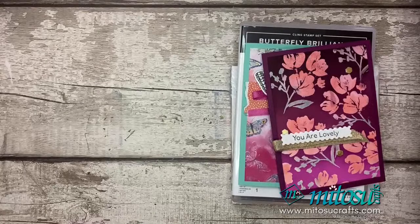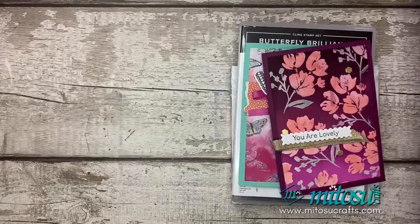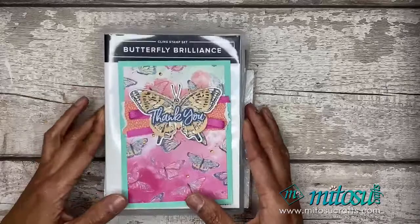Congratulations. So I'm going to hand you over to Jay. I think we're only doing one demonstration today because it's been rather busy. So one demo — Jay's going to do something with the offcuts I gave him the other day. I'll just put this up. Let there be light. So we're going to be concentrating on the Butterfly Brilliance Bundle from the Butterfly Bouquet Suite.